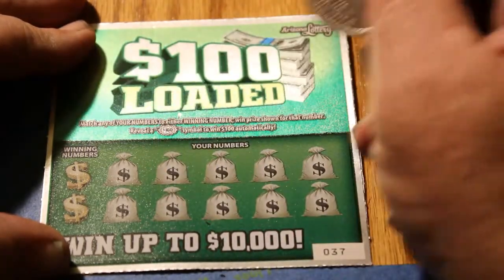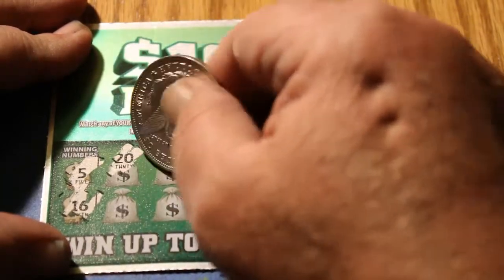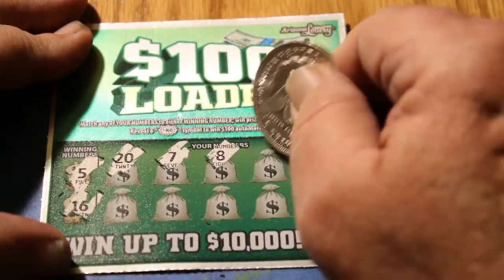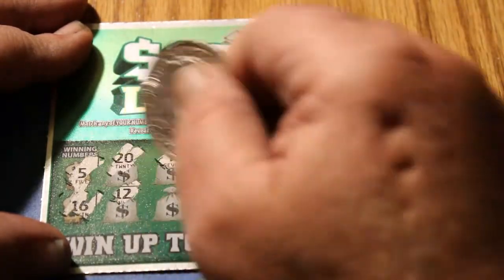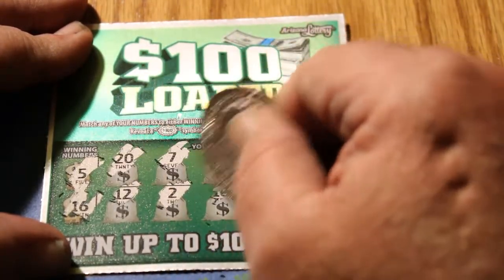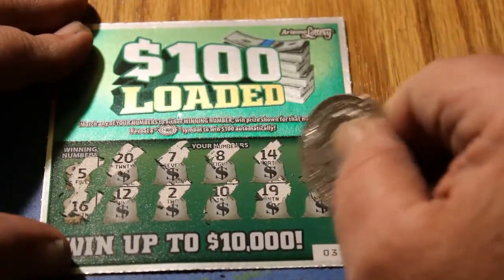Ticket 37, winning numbers 5 and 16. Numbers: 20, 7, 8, 14, 13, 12, 2, 10, 19, and 9. I don't know if I'm ever going to do a book again. These are — this is a process, that's for sure.